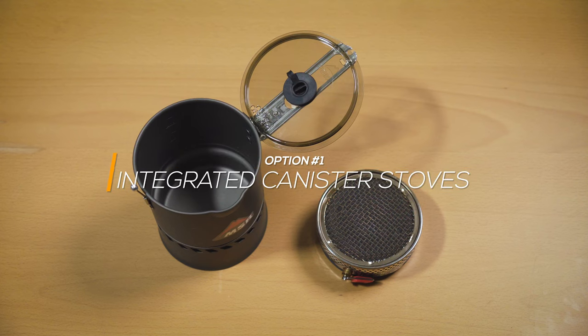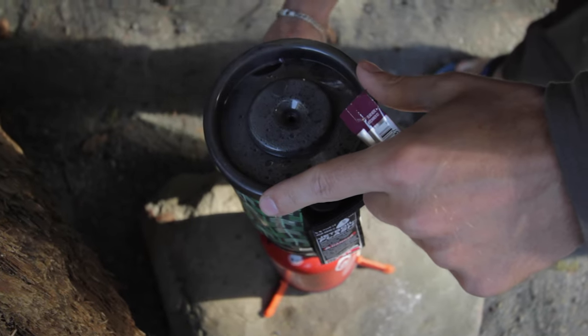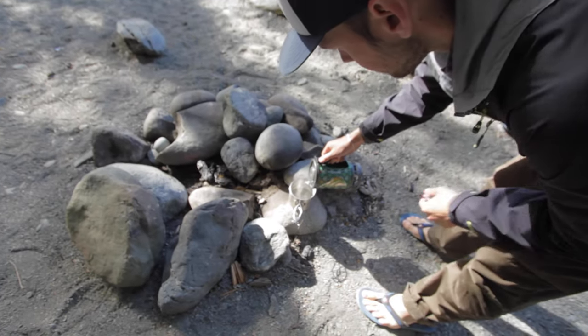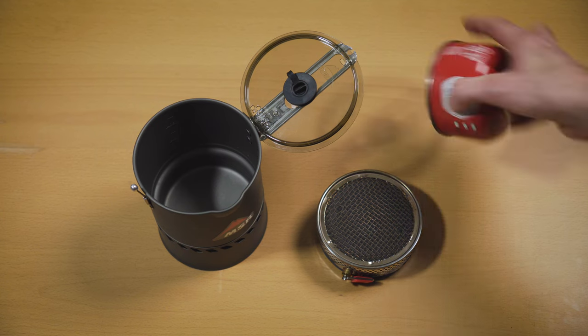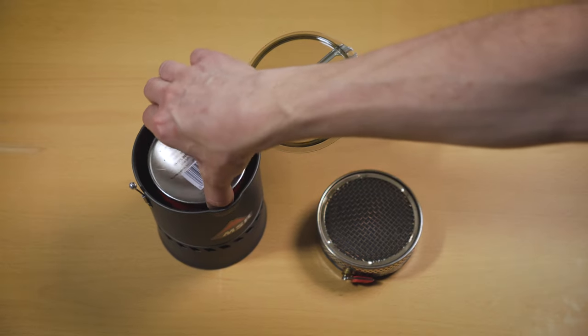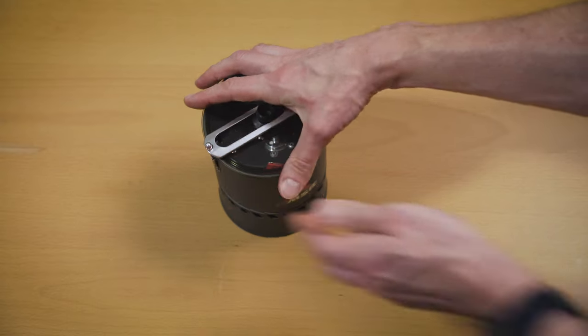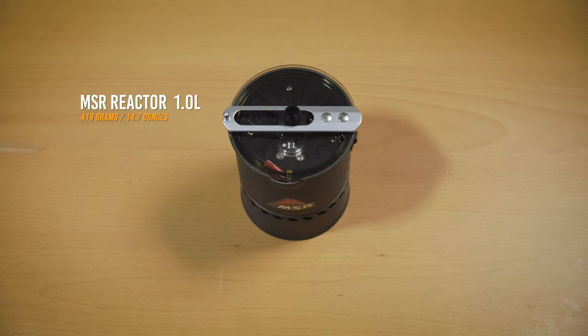Integrated canister stove systems tend to be the starting point for a lot of campers, and the main benefit is their high efficiency. The stove and pot are integrated into a single closed system — you need to carry a pot anyway, and a fuel canister can usually fit right inside. I bought a Jetboil years ago, which is a super popular choice, before eventually upgrading to the MSR Reactor, which is a little smaller and even more efficient. I only use this for winter camping where I need to melt a lot of snow, and efficiency is the most important thing — the MSR Reactor seems to be the most efficient stove on the market.